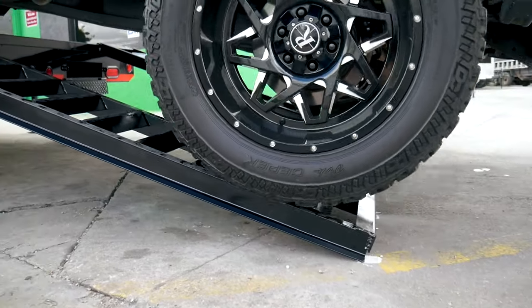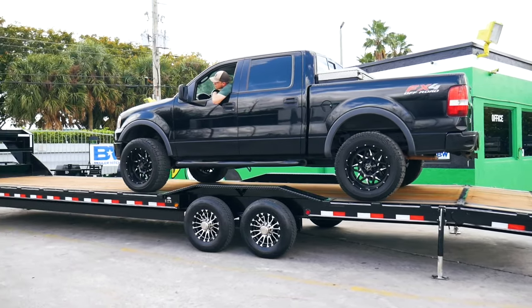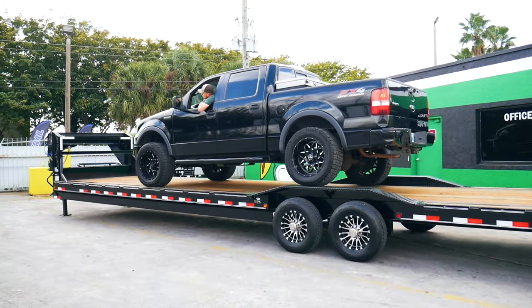This trailer uses the maximum width to allow for wider than usual loads. When your load exceeds a standard 83 inches, our drive-over fenders serve as ramps to drive over the fenders with ease.